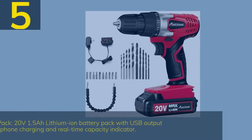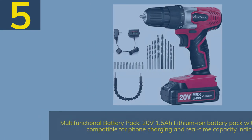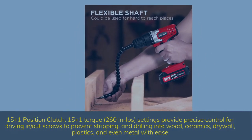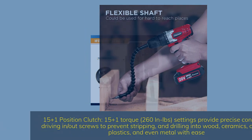Number 5: The Avid Power 20V Max features a multifunctional battery pack — a 20V 1.5Ah lithium-ion battery with USB output compatible for phone charging and a real-time capacity indicator. It has a 15-plus-1 position clutch with 260 in-pounds of torque settings, providing precise control for driving screws and drilling into wood, ceramics, drywall, plastics, and even metal.